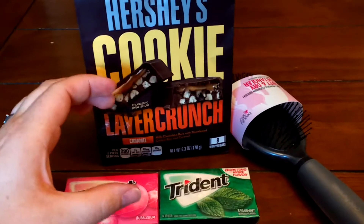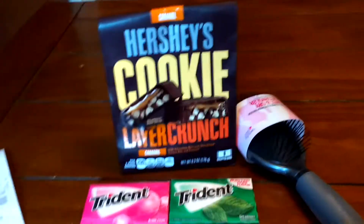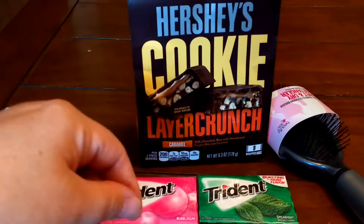I was going to pick up a Physician's Formula there. This week, if you purchase $15 worth of Physician's Formula, you get $10 Extra Bucks back.